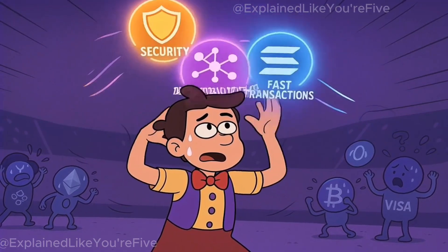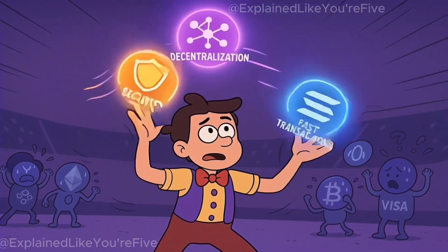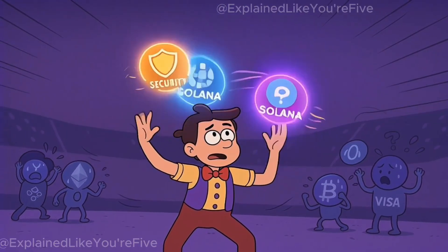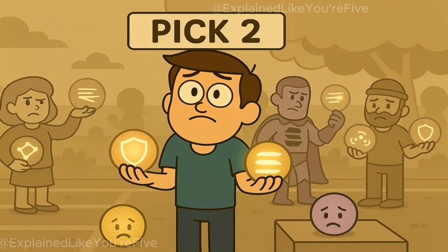Let's start with the big picture. Every blockchain, no matter how fancy, tries to do three things at once: stay secure, stay decentralized, and stay fast. The problem is, you can usually only have two.